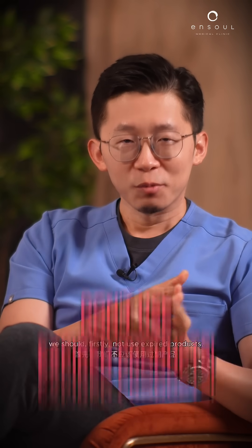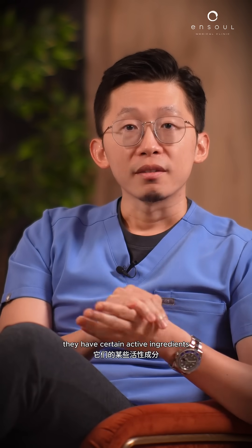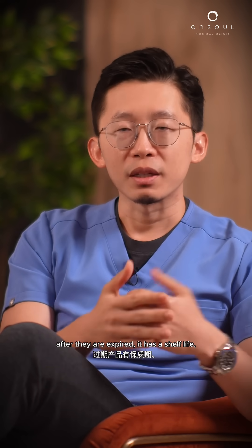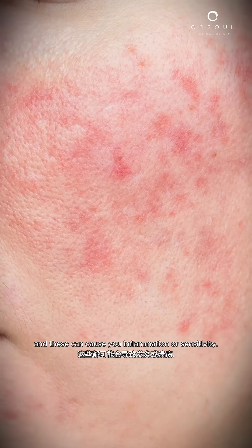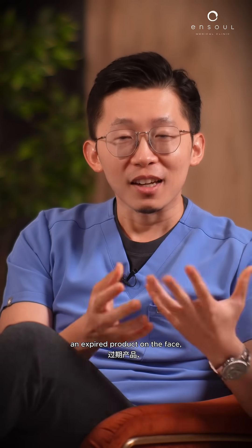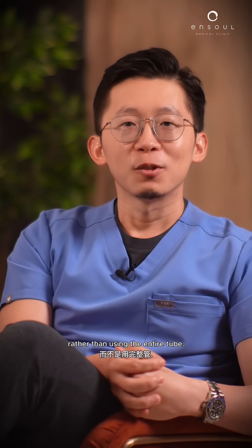In general, we should firstly not use expired products. A lot of products have certain active ingredients that may not work quite as well after they expire. They have a shelf life, and certain additives in the products can actually go bad after a period of time, causing inflammation or sensitivity. Even if you were to try to use an expired product on the face, use it the way it should be used rather than using the entire tube.